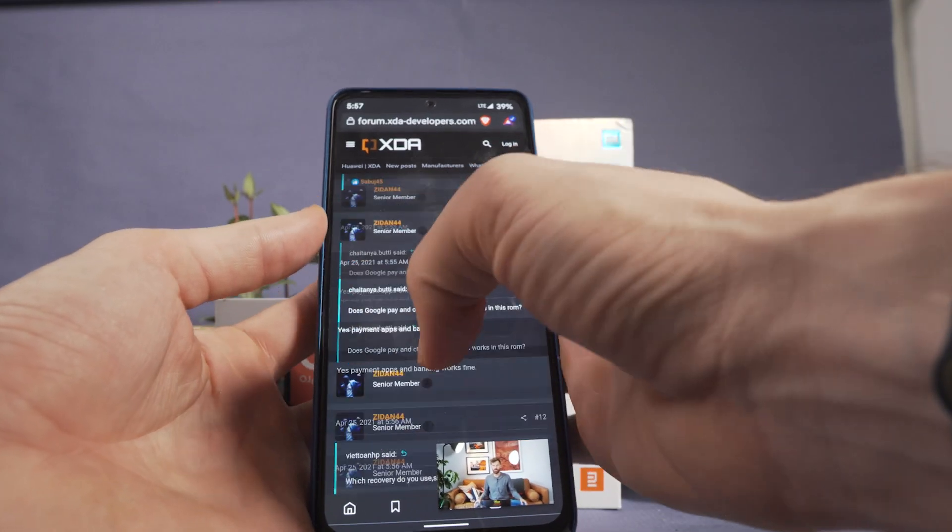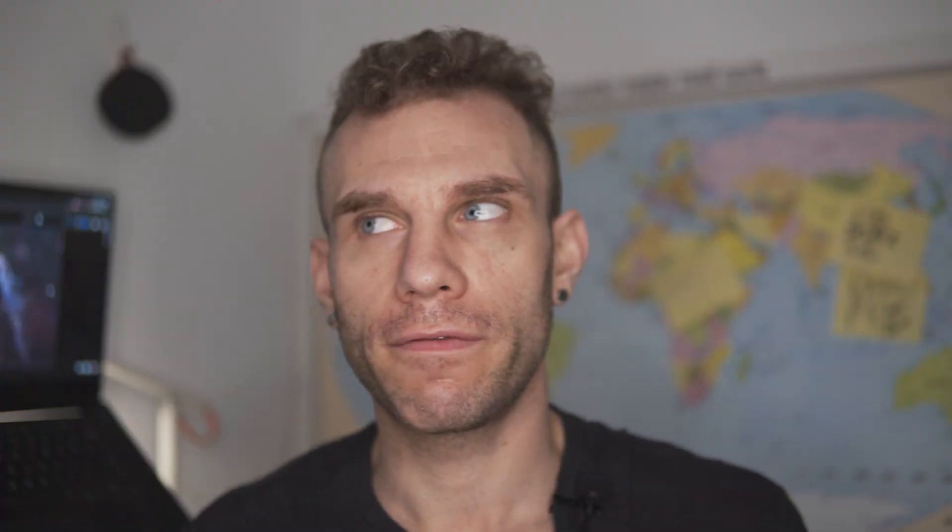I said that when I reviewed Lineage OS, and that video is linked up here. But I've been using Pixel Experience ROM on the Redmi Note 10 Pro and Redmi Note 10 Pro Max for less than 24 hours and I'm already sold on it. The first reason is I'm set to get more than 10 hours of battery life on this device at 60 Hertz.